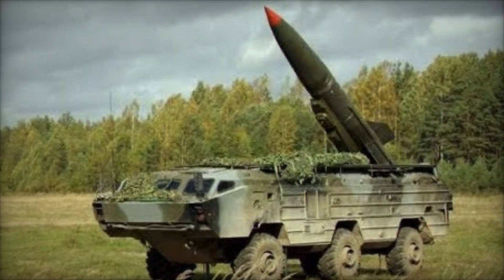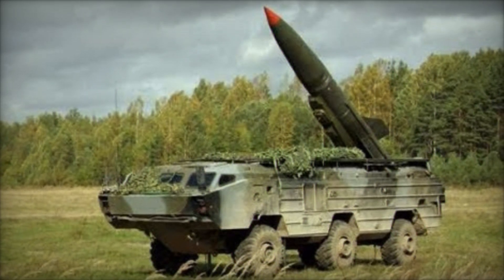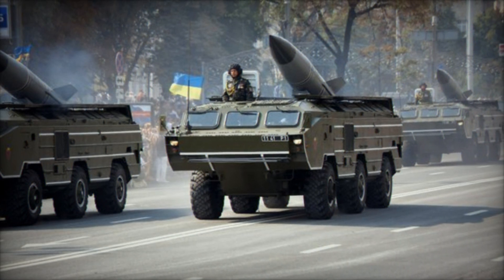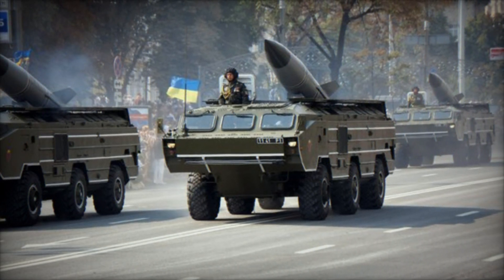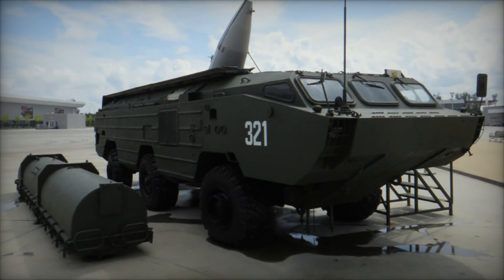The missile is launched from a 9P-129 Transporter Erector Launcher vehicle, which is based on the BAZ-5921/5922 6x6 chassis. The TEL provides excellent mobility, allowing the system to be rapidly deployed and repositioned.